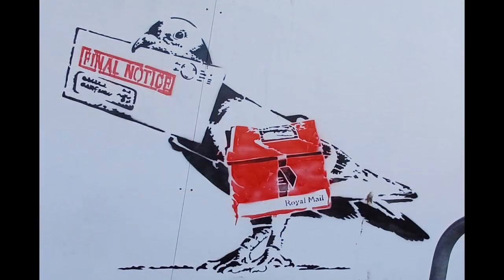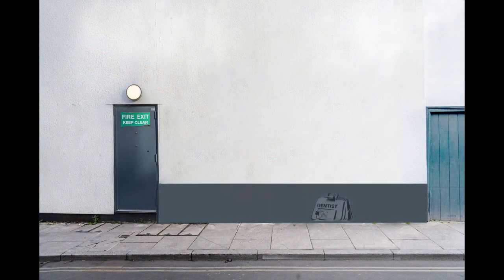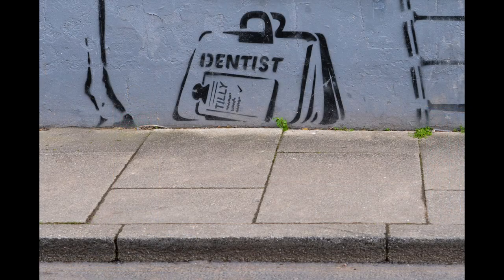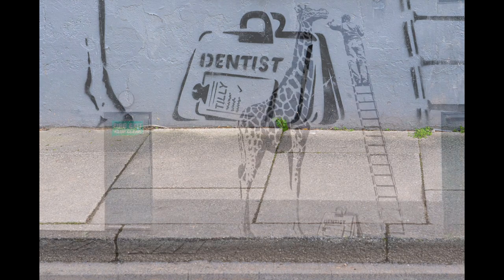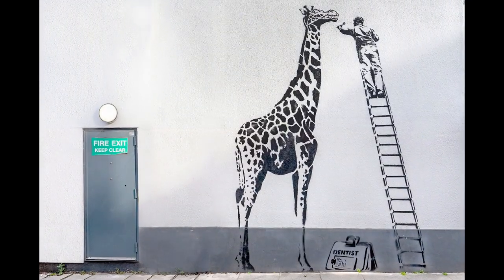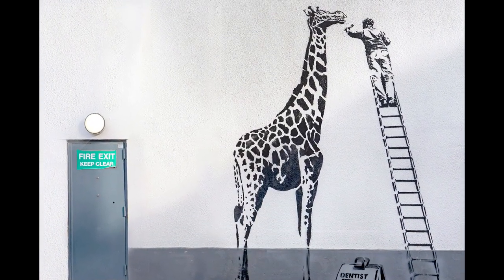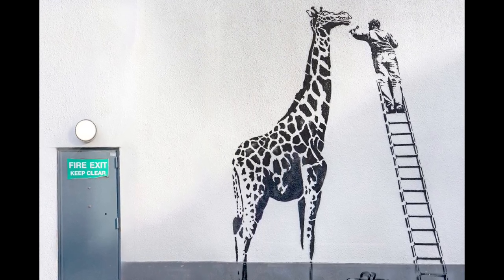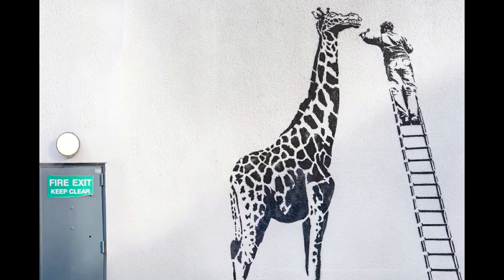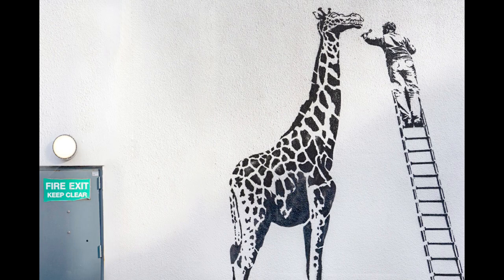I then noticed around the town that a building was being renovated. It belonged to a dentist on Royal Street and the back wall I thought was ideal for a piece of graffiti, so I went and asked permission if I could paint on their wall. They asked me what I would paint. I suggested a giraffe and, because it's a dentist, why not have the giraffe having its teeth cleaned? Someone in the dentist asked if I could name the giraffe Tilly, because Tilly was a giraffe that survived a fire at a paint and zoo.